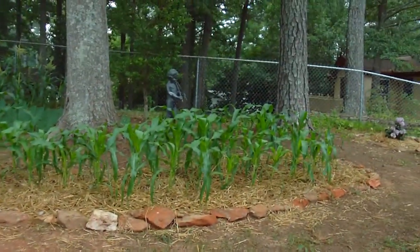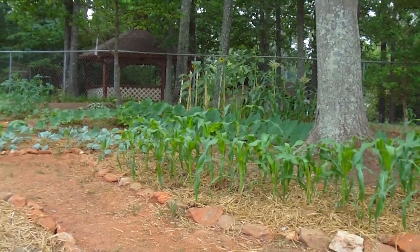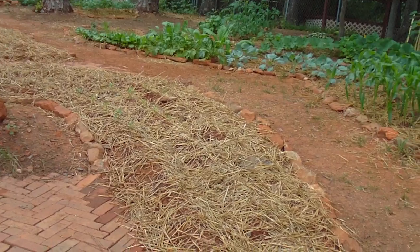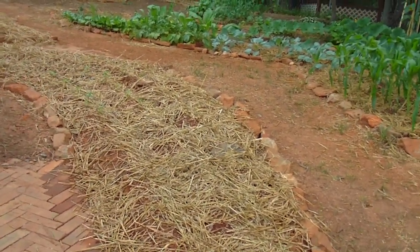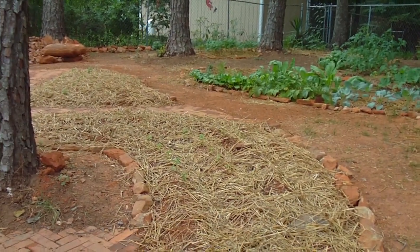We can see here the corn bed is doing well — we're starting to get corn tassels. And in this bed it's a spice or herb garden with thyme and tarragon, various other spices, and chili peppers.